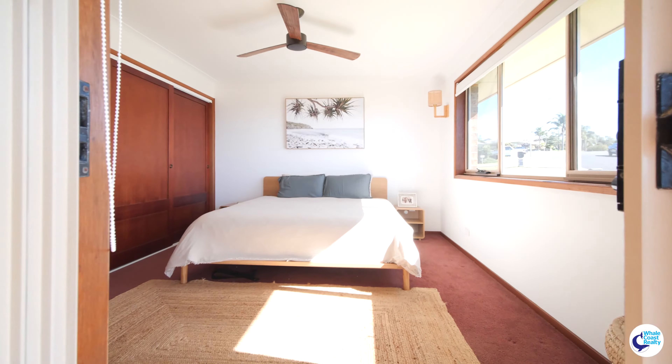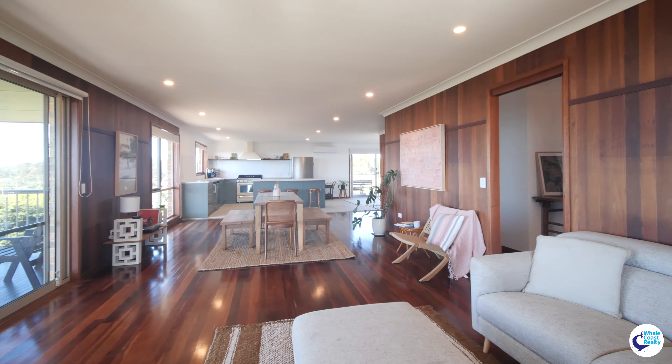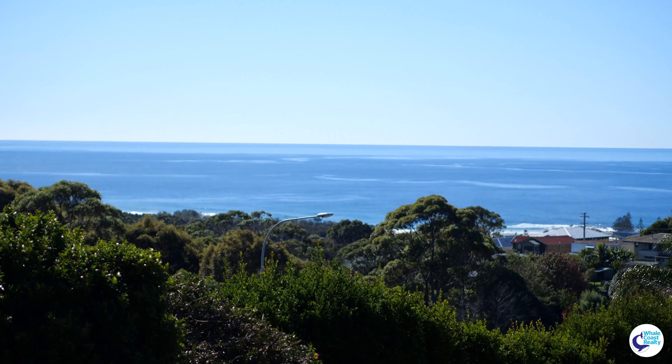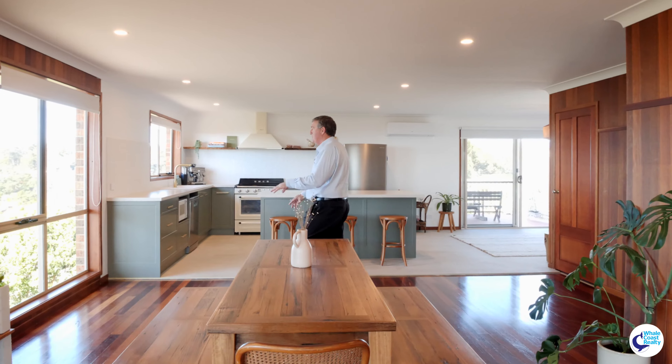You come inside and you're greeted — the master bedroom on the right here, internal access down there, but this open plan living is what greets you. Beautiful timber floors. The views are all around you. Every window has these magnificent views and the depth of this beautiful living space is amazing.